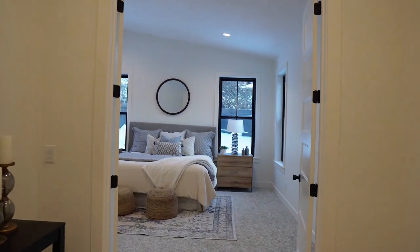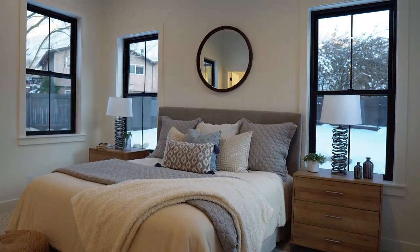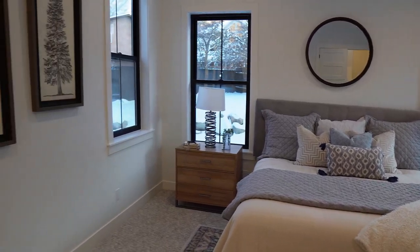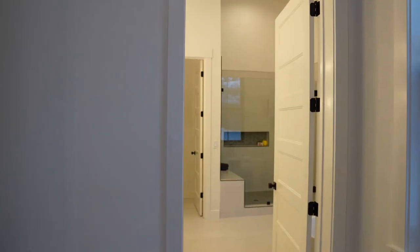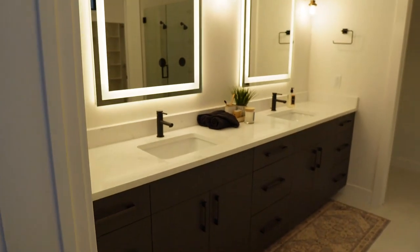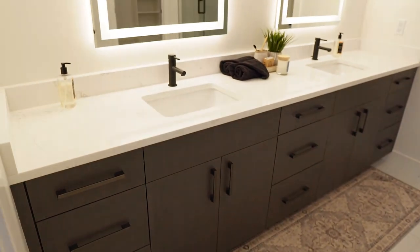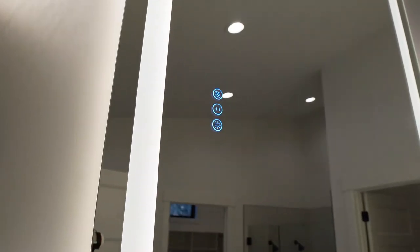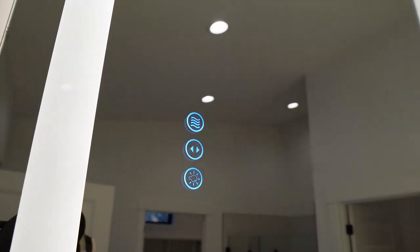Now it's time to check out the primary bedroom and bathroom. This bedroom is awesome because it has five windows allowing natural light to flood into the space, as well as double doors leading into the bedroom. Right off this bedroom you'll find the primary ensuite bathroom. Just like the other bathrooms in this house, you'll notice similar cabinetry and these incredibly large elongated mirrors with built-in lights. The coolest part about these mirrors is the controls are built right into the mirror itself — you can adjust the temperature of the light as well as the brightness.